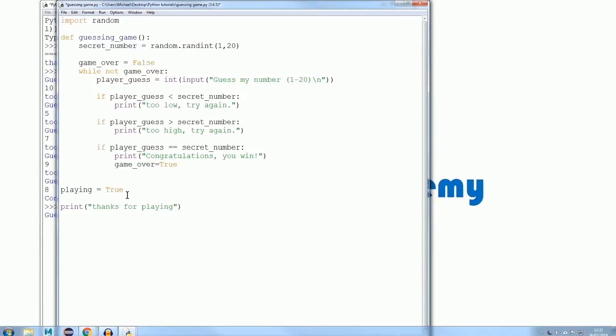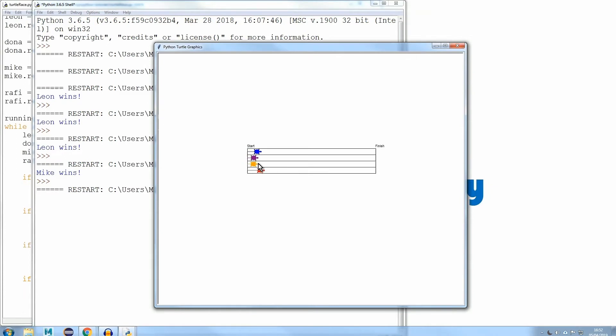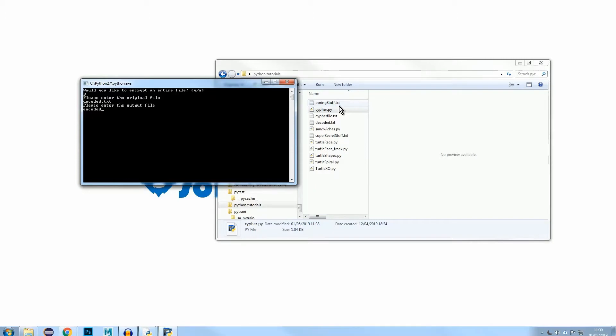During the course, students will create many different games and projects. They'll start off with the basics and creating a simple guessing game — it's a game where the computer chooses a random number and you'll have to guess what that number is. They will then move to coding basic shapes onto the screen and creating a racing game. Also, kids usually associate coding with hacking. Even though we don't teach hacking to students, we will teach them how to create a system to create encrypted messages.